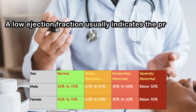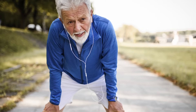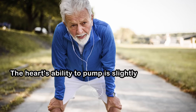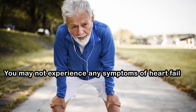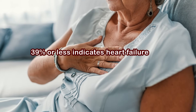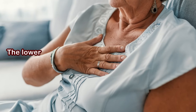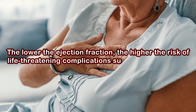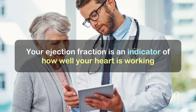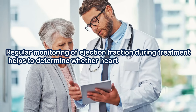A low ejection fraction usually indicates the presence or risk of heart failure. A range of 40% to 49% is typically considered a mid-range ejection fraction — the heart's ability to pump is slightly below normal, and you may not experience symptoms at rest but may during physical activity. An ejection fraction of 39% or less indicates heart failure with reduced ejection fraction (HFrEF). The lower the ejection fraction, the higher the risk of life-threatening complications such as cardiac arrest, and symptoms can be severe even at rest. Regular monitoring of ejection fraction during treatment helps determine whether heart function is improving.